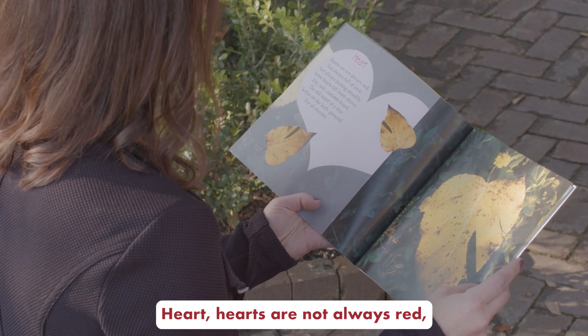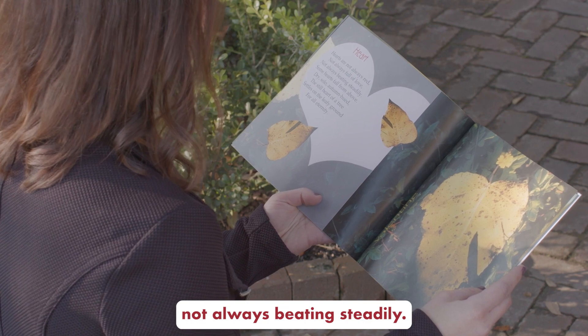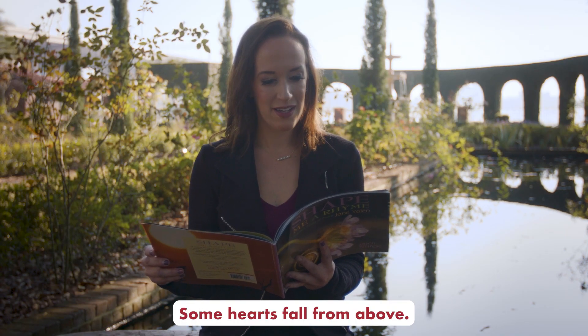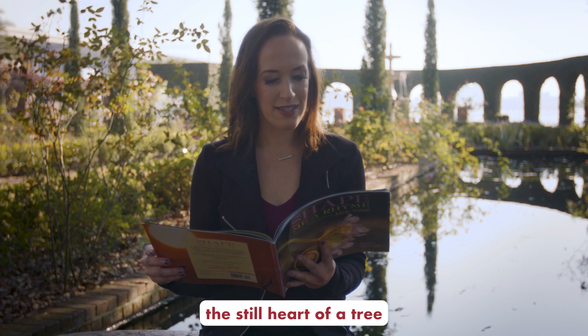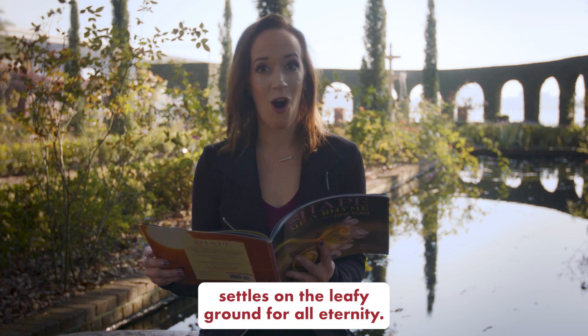Heart. Hearts are not always red, not always full of love, not always beating steadily. Some hearts fall from above. Dry, solo, autumn-hued, the still heart of a tree settles on the leafy ground for all eternity.